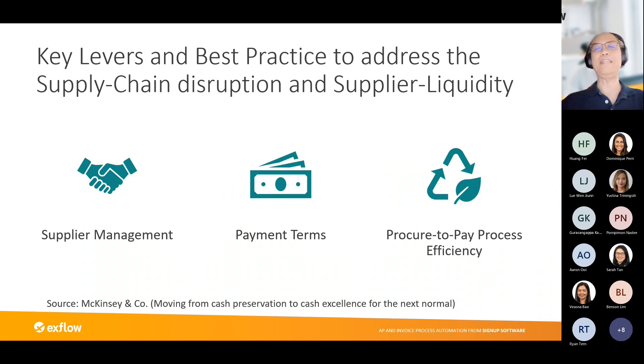The first element McKinsey calls out is supplier management, where the focus is on the supplier's past performance — pricing, quality of goods delivered, reliability, and code of conduct. This allows better negotiation on pricing if there is a framework to manage it. The payment terms identified will help you determine whether you need an alternative supplier as a backup, as part of a supply chain strategy.